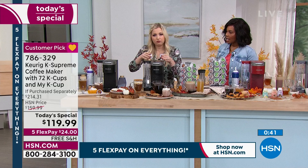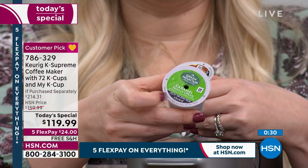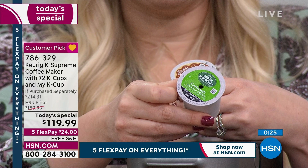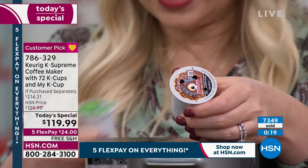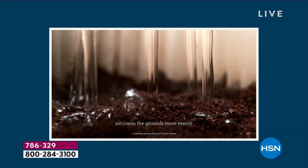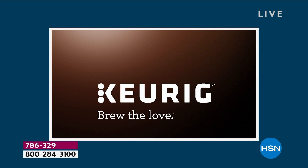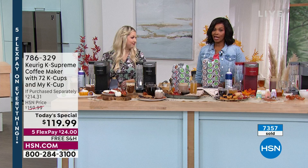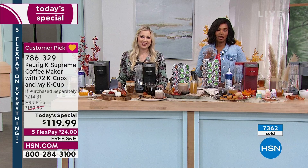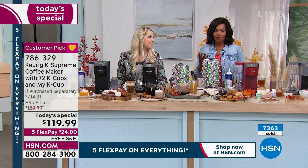This is all about the multi-stream technology. You probably have an older Keurig brewer with a single puncture — which works great — but here's the difference: with this new technology in the K Supreme, you've got five needle punctures saturating every single ground to max full capacity in that K-Cup. Over 7,300 of these have been ordered. There's not going to be a lot left for the rest of the day. Fewer than 500 remaining in red.